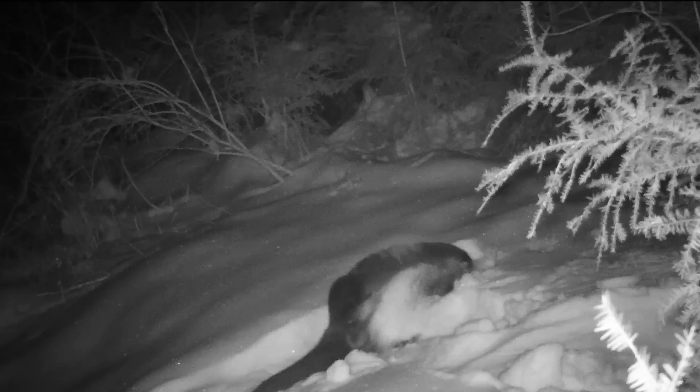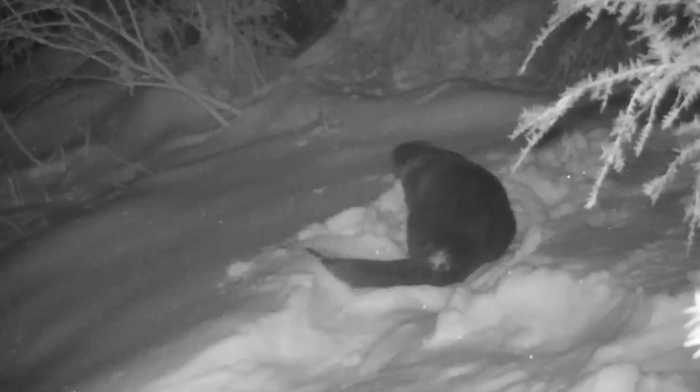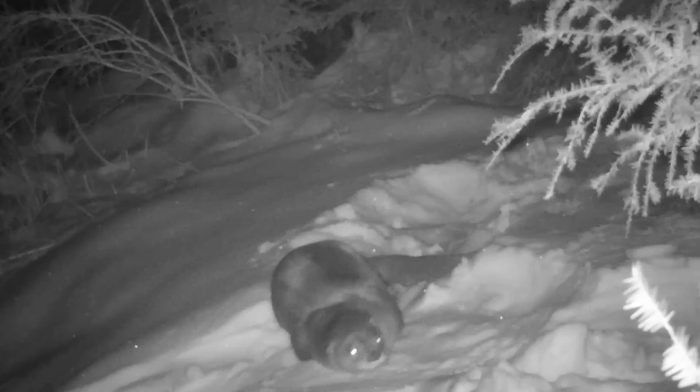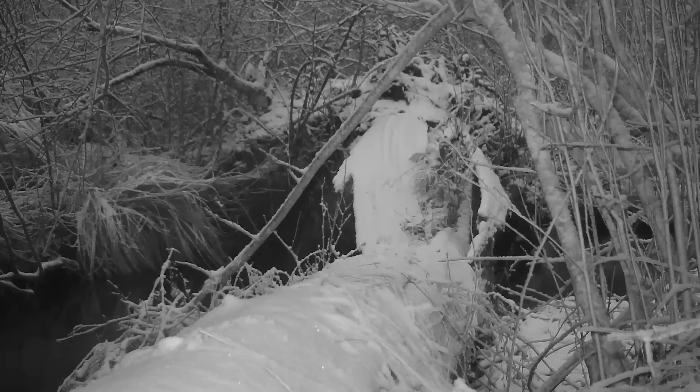Otters are aquatic creatures living in rivers, streams, ponds, and lakes. Their diet consists mainly of fish and crustaceans. Otters are usually wary creatures. They do cautiously come ashore at selected favorite places that they use as latrine sites, and they seem to be particularly fond of rolling around in the snow or on the ground. I was puzzled by this little dance routine until I realized they do it when they're using the latrine site for its intended purpose.